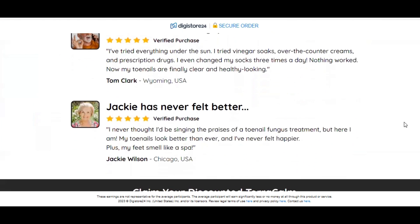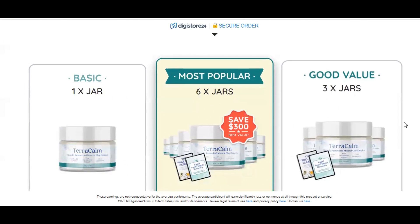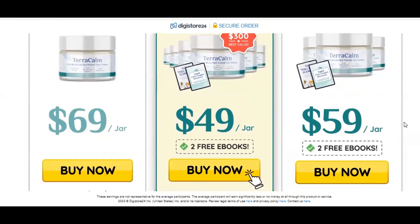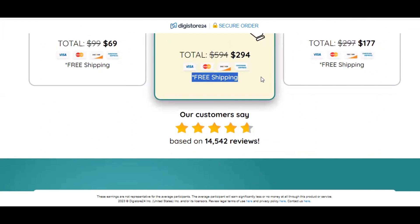One of the advantages is the 60-Day Guarantee, which makes the purchase more reassuring. Just send back all the bottles, even the empty ones, and we refund your money.